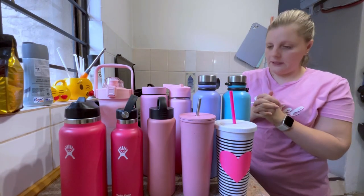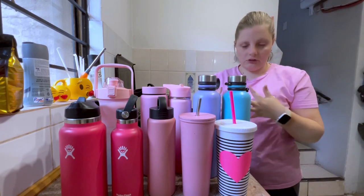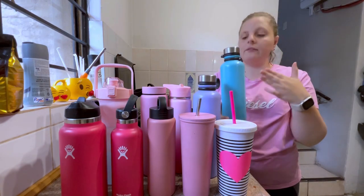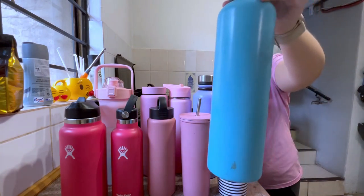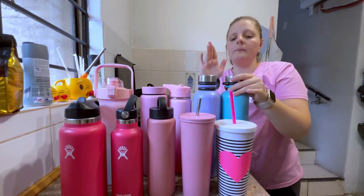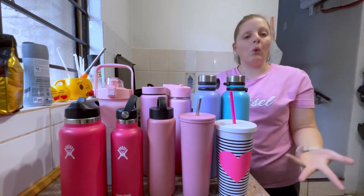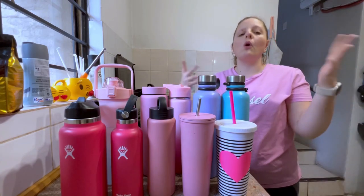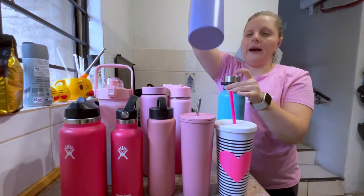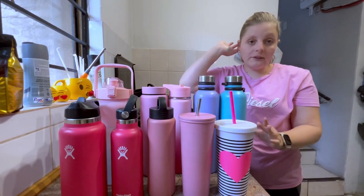Now we go to the bigger ones at the back. These two on the side are my least favorites out of the whole collection. I bought them at shops two or three years ago and don't even remember which shops. They're just two random Hydro Flask type bottles — not the brand — that keep your water cold or hot drinks hot. I have one in blue and one in purple.